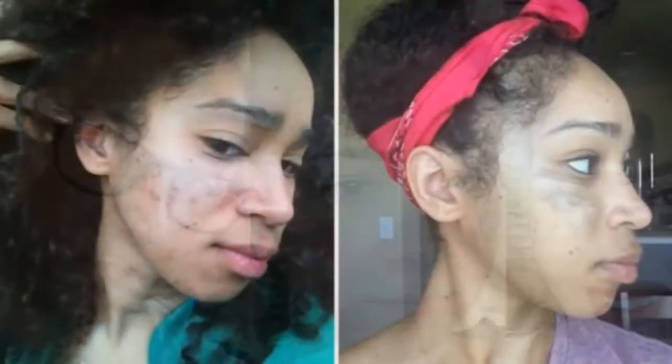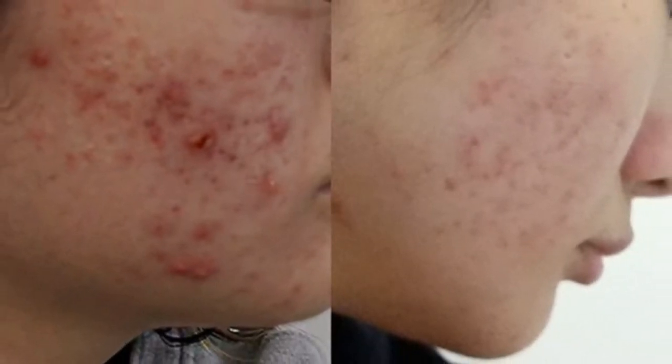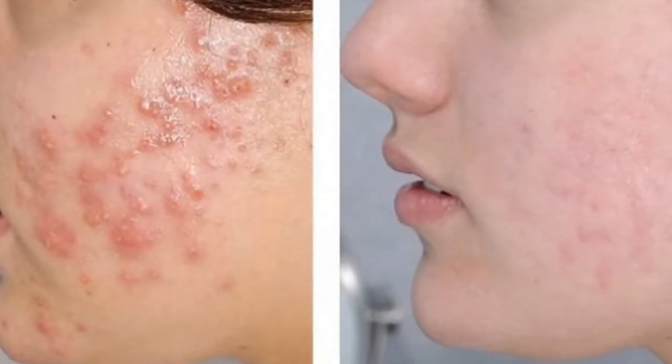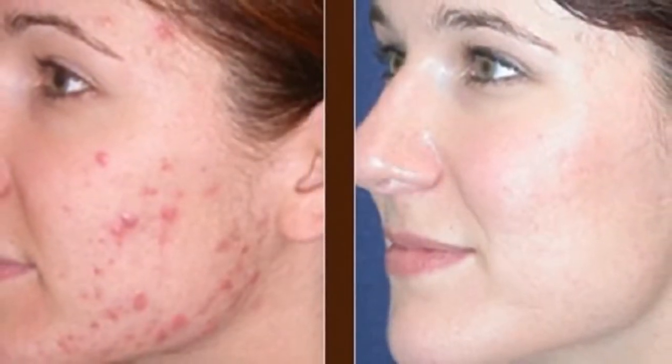A good acne skin care routine is so important for blemish-prone skin. A daily skin care regimen helps remove excess oil, keeps pores clear, and speeds healing of breakouts. But your daily acne skin care routine doesn't need to take a lot of time — just a few minutes twice a day. The best part: no need to buy expensive products; use what you have in your bathroom right now.